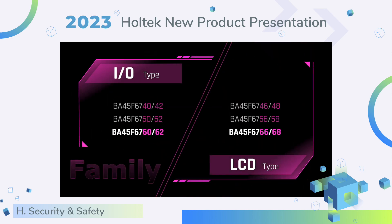There are two types. The L-type series MCU: BA45, F67, F60, and F62 — it is suitable for products with LED. And the LCD type: BA45, F67, F68 — it is suitable for products with LCD display.